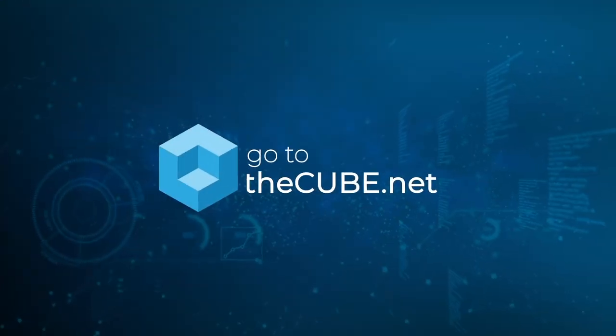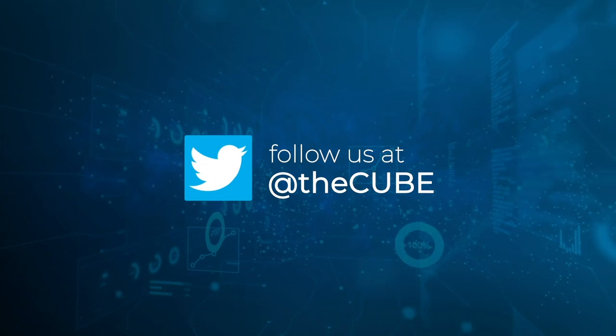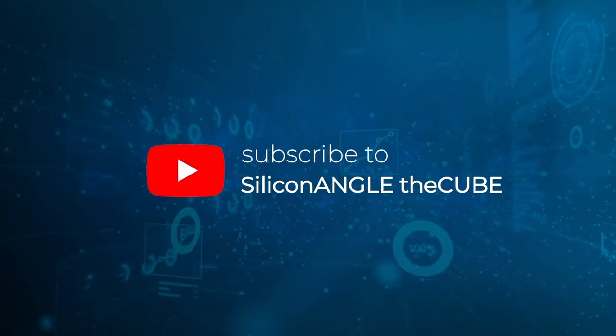A fascinating conversation, Ben. Really appreciate you coming on today. Thank you for having me. And thank you for watching our continuous coverage of ISC23 and the innovations in high-performance computing. You're watching The Cube, your leader in enterprise and emerging tech coverage.